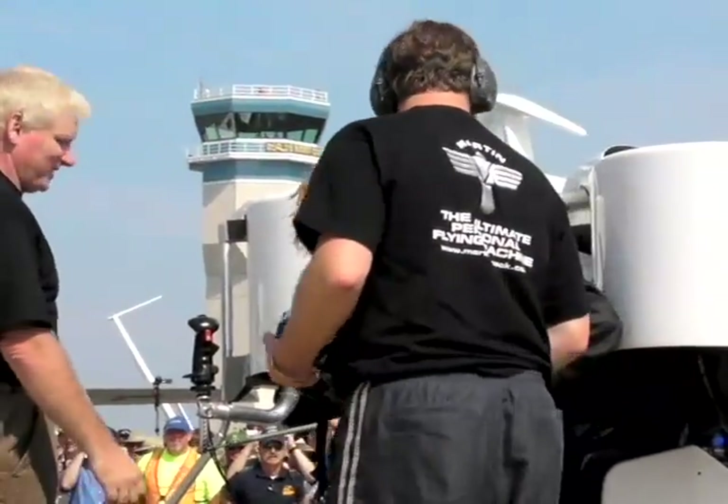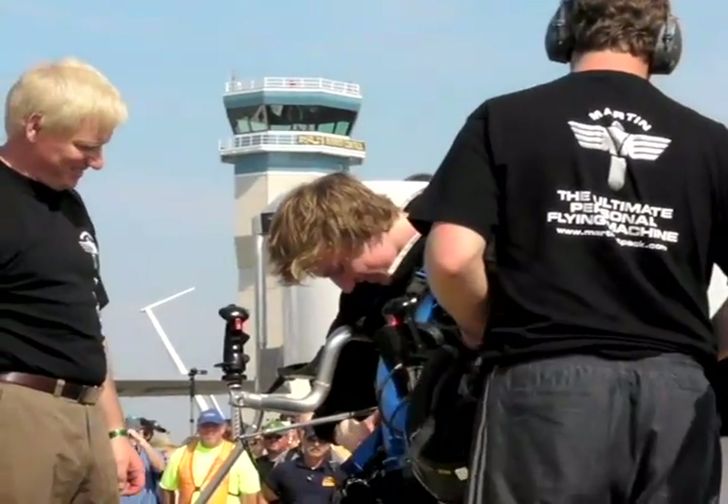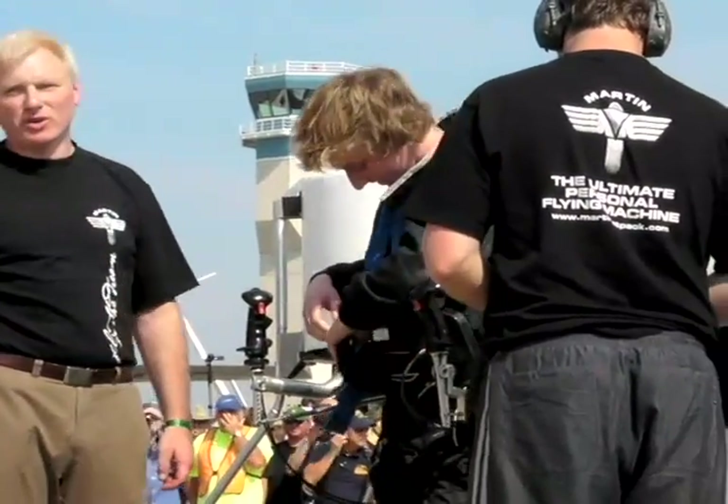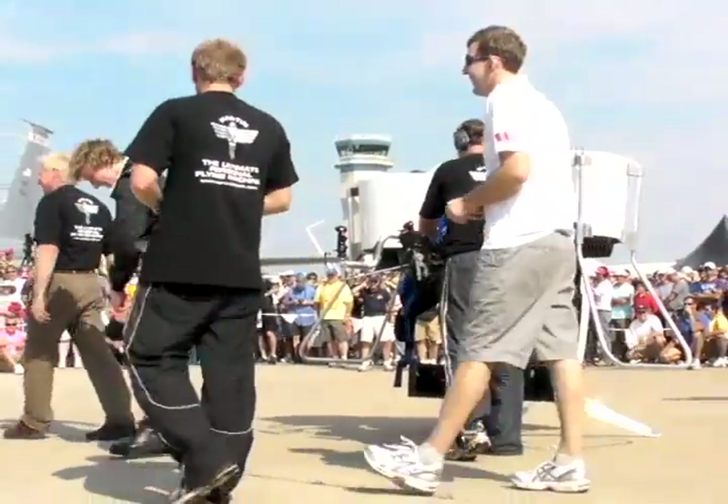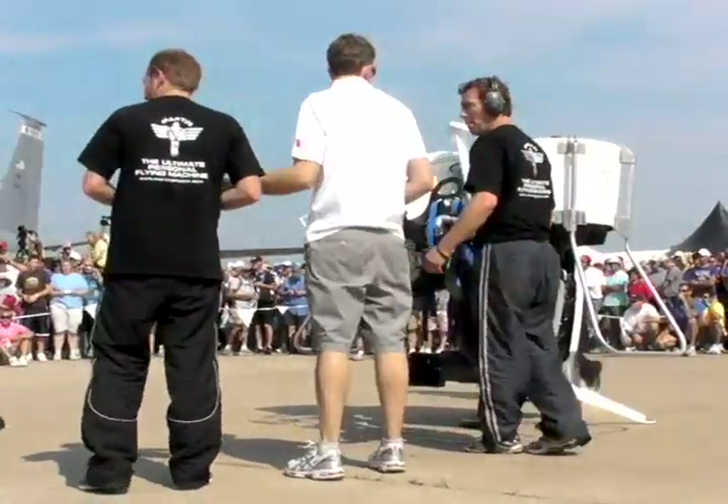Martin says the jetpack weighs under 250 pounds and qualifies as an ultralight aircraft. That means you don't need a pilot certificate to fly one — and if you did fly one, it would look a lot like the demonstration footage shown here.